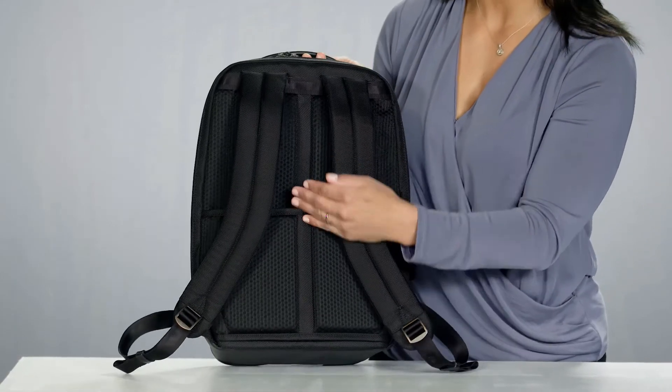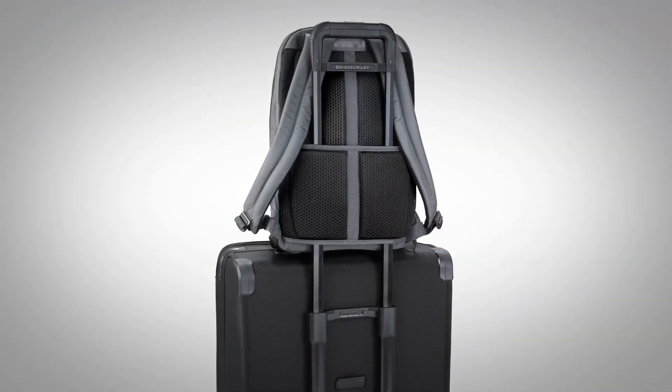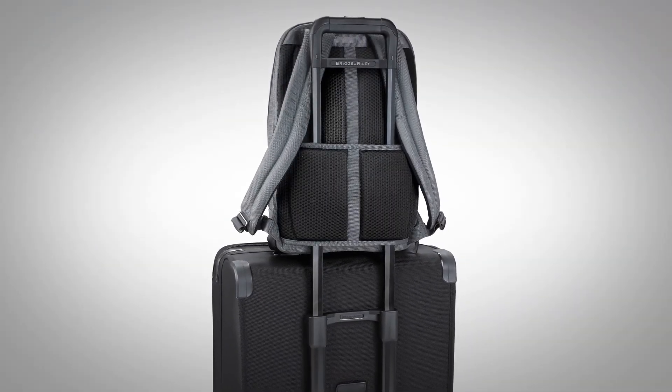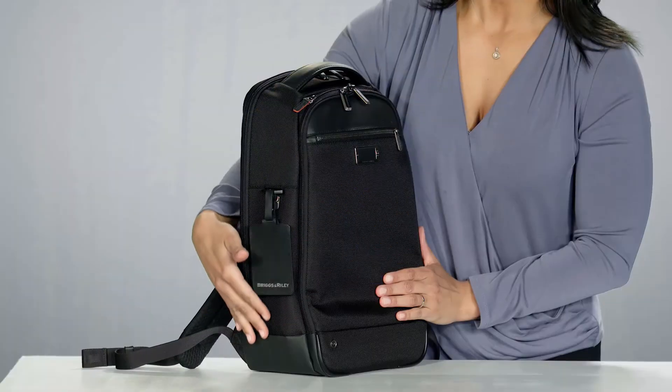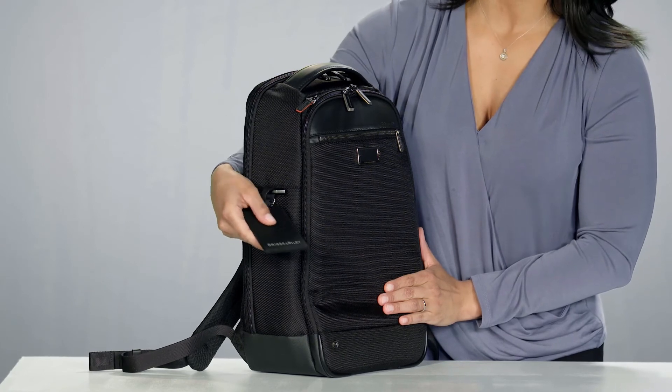Innovative air mesh fabric keeps your back cool and comfortable, and our slip-through back easily fits over any Briggs & Riley outsider handle for convenient travel. It also features a beautiful leather ID tag that conceals your personal information.